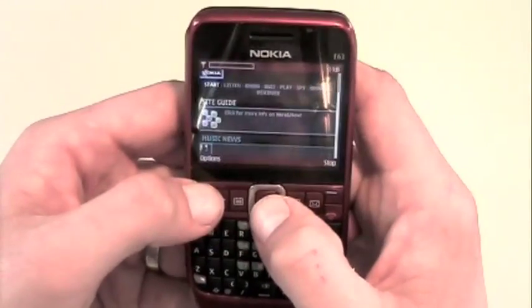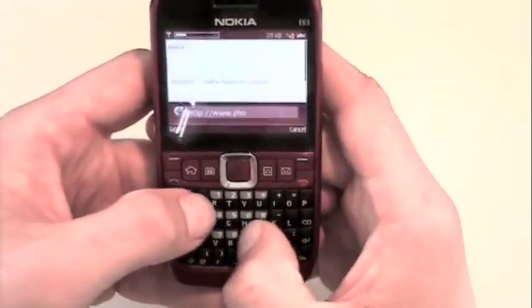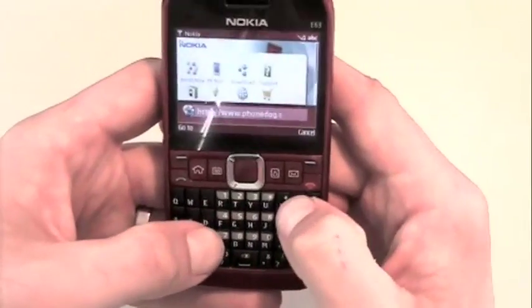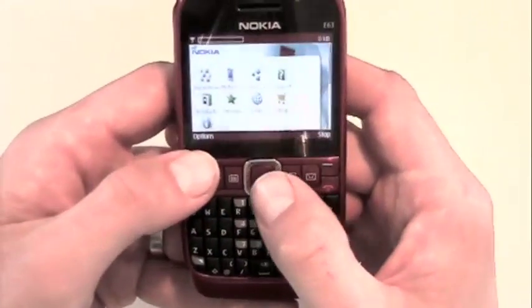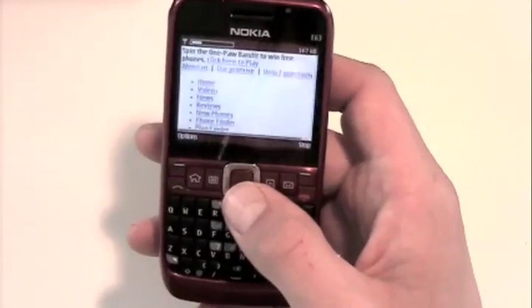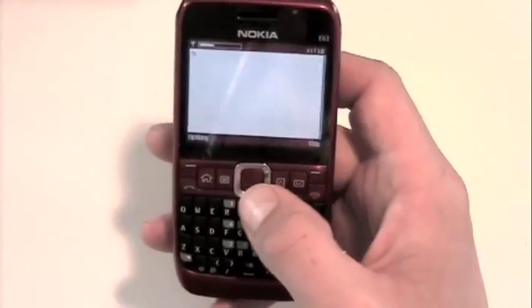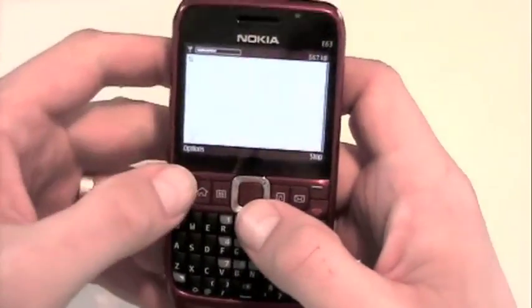We'll go to PhoneDog over Wi-Fi. The page loads pretty quick. The Wi-Fi connection was good. Everything loads pretty quickly. The browser still works well.